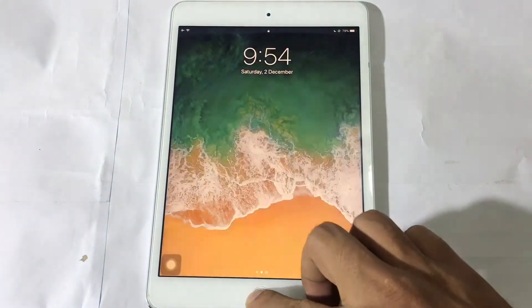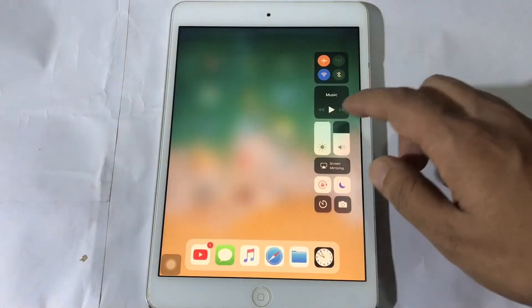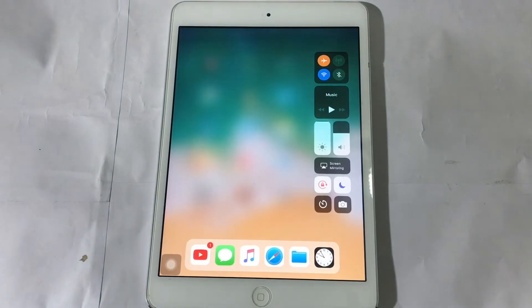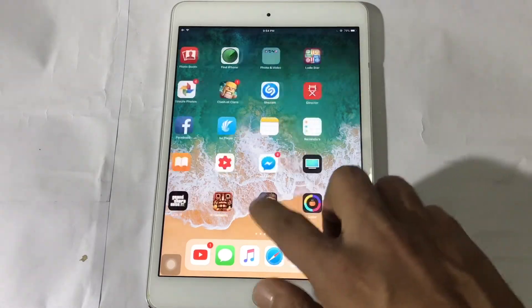Hey guys, this is TechView, and today Apple just released iOS 11.2.5 Beta 3. This is the speed test of iOS 11.3.3 versus iOS 11.2.5 Beta 3. I only have one iPad Mini 2, so guys don't get me wrong. Let's start it.